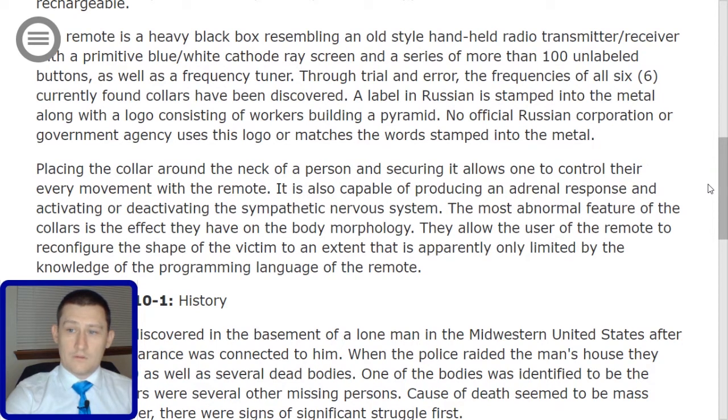The most abnormal feature of the collars is the effect they have on body morphology. They allow the user of the remote to reconfigure the shape of the victim to an extent that is apparently only limited by the knowledge of the programming language of the remote.